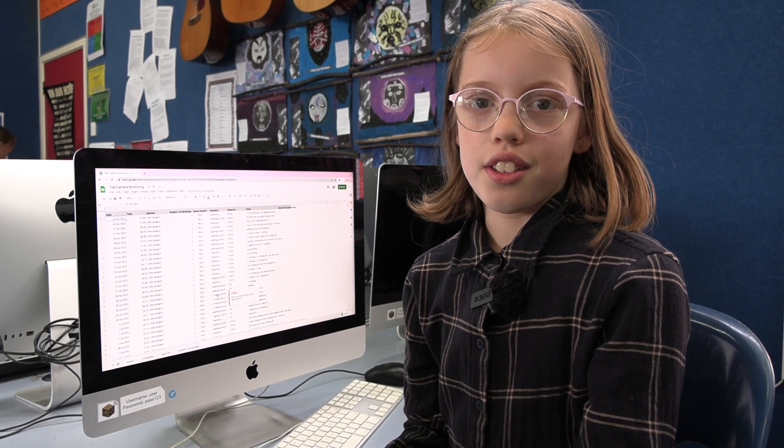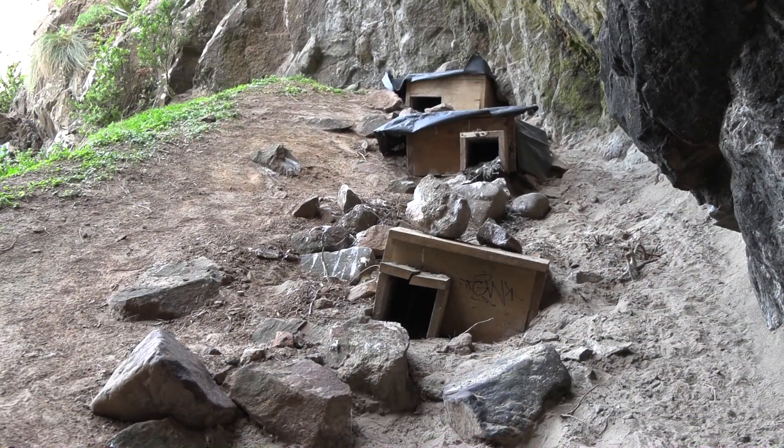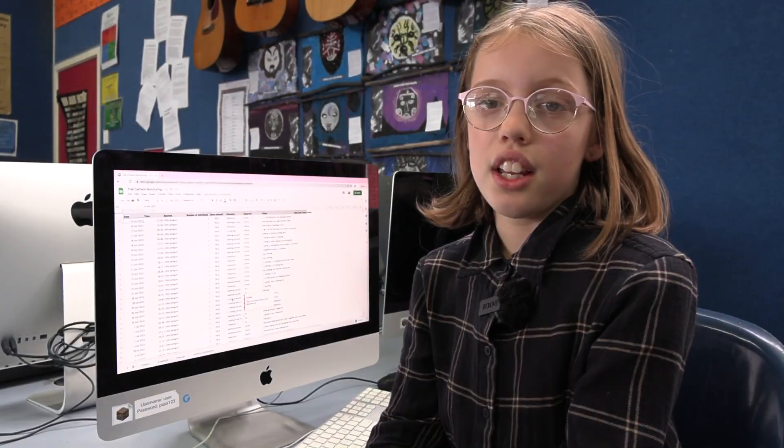Why we're doing this is so that we can monitor the penguins' behaviour, see how many penguins there are in the nesting boxes that are there at Ellens Beach, and so that we can see if there are any chicks.